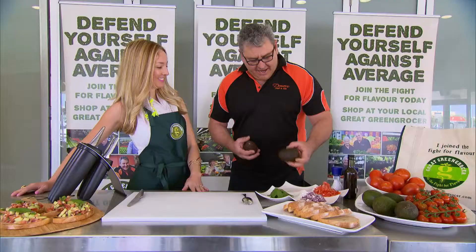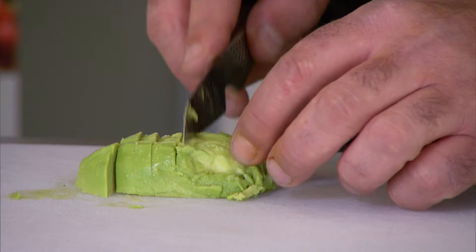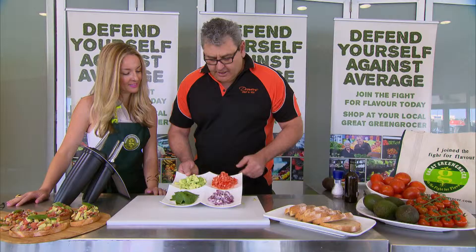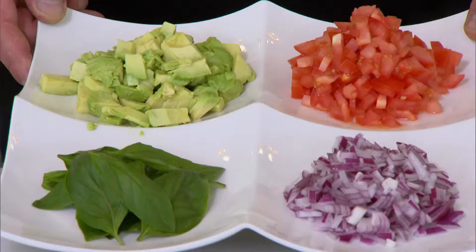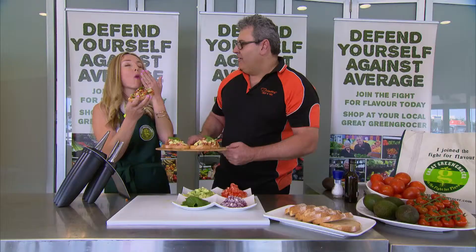These are magnificent avocados. Beautiful. What should we whip up with them? Well, these are fantastic just to eat by themselves, Hayley, but today I want to do an avocado bruschetta — Spanish onion, a bit of basil, a bit of avocado, and our chopped up tomato. We just need to toast our bread and we can put that on top. So much flavour.